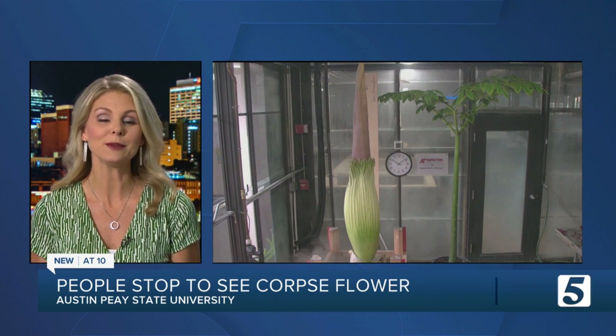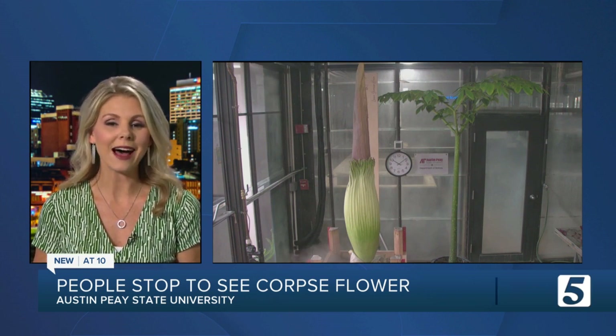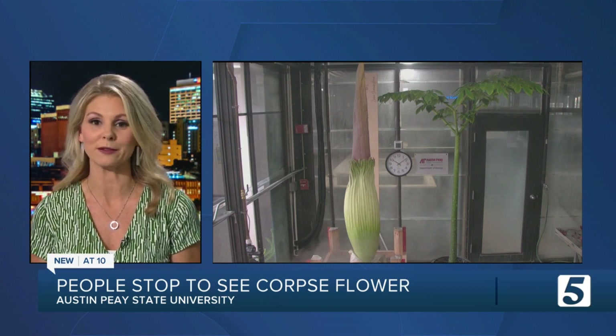A flower is attracting a lot of people to the campus of Austin Peay State University, and it hasn't even bloomed yet. This is a live look at the corpse flower, and it's named that for good reason — it gives off a horrible stench once it blooms. News Channel 5's Jason Lamb takes us to Clarksville, where people were stopping by to see if they could get a whiff.